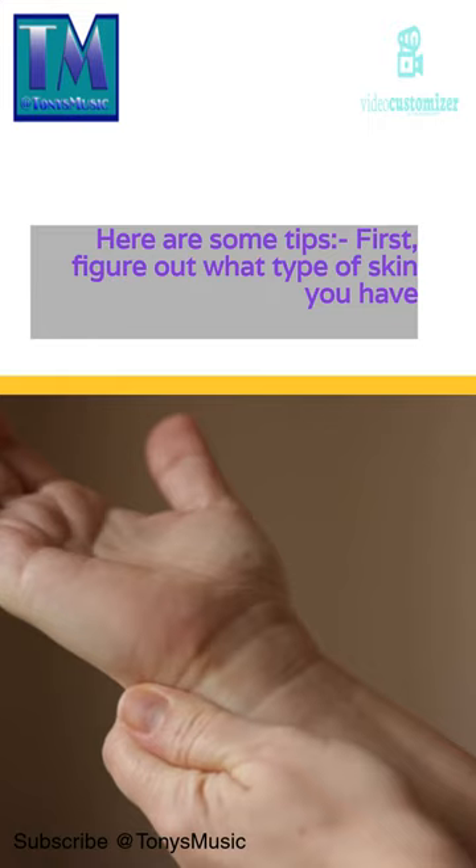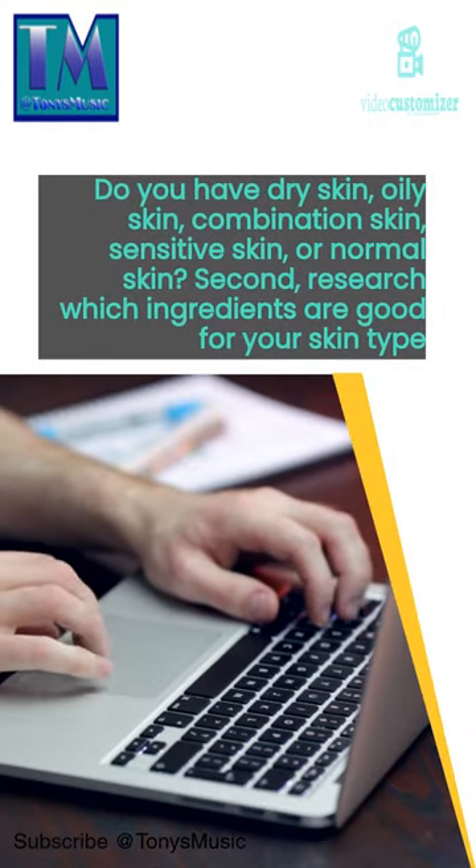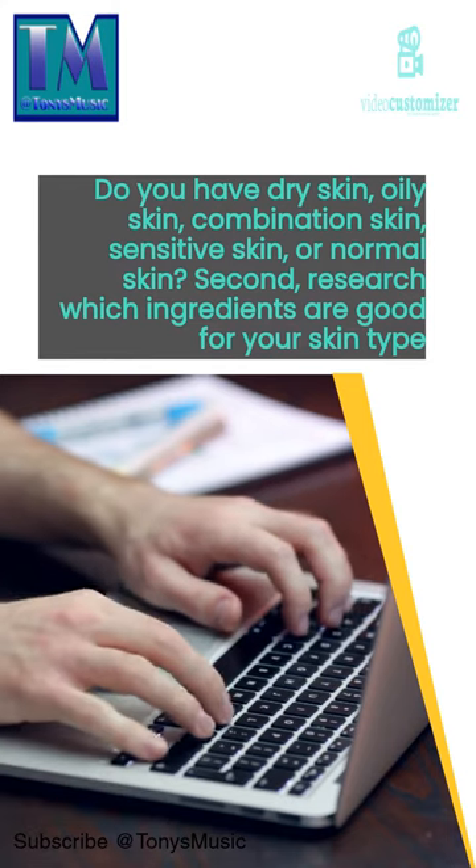First, figure out what type of skin you have. Do you have dry skin, oily skin, combination skin, sensitive skin, or normal skin?